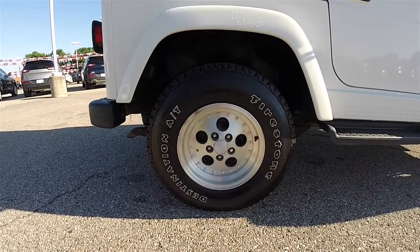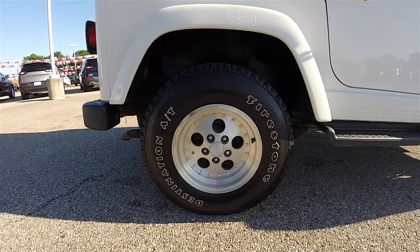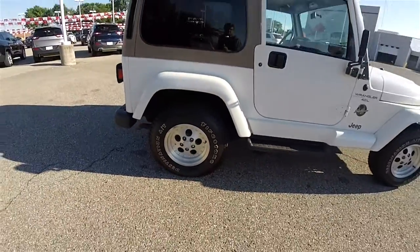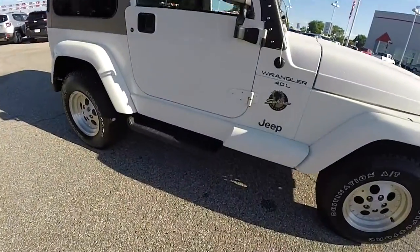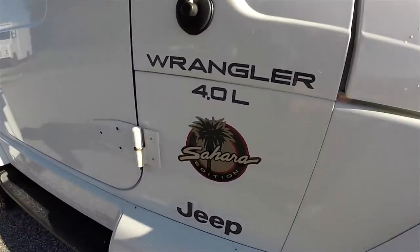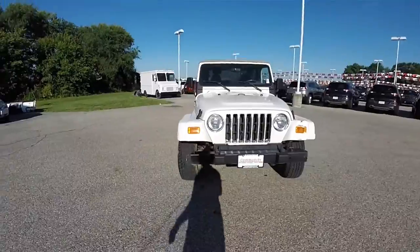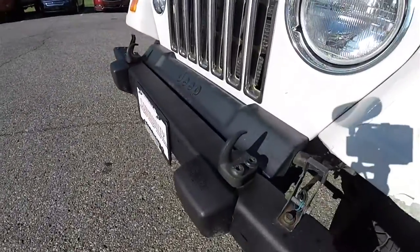15-inch aluminum wheels on Firestone Destination AT tires, they are 30 by nine and a half. This Jeep does have the fixed running boards, Sahara edition logo. Up front you have tow hooks.